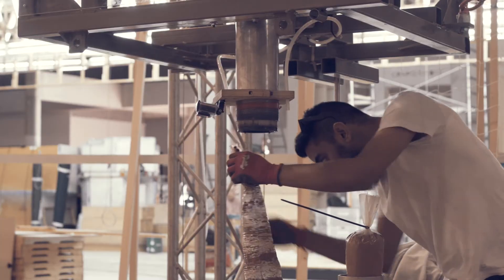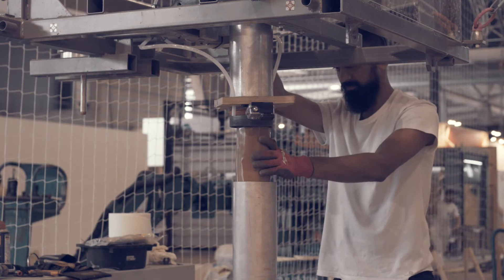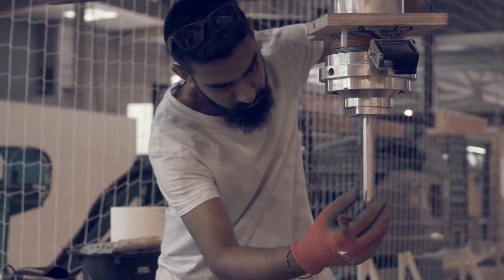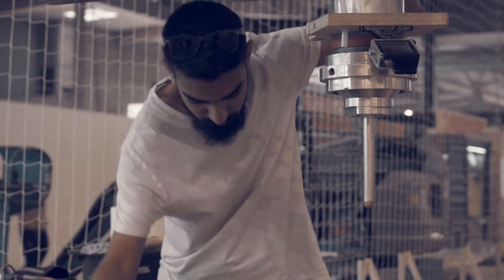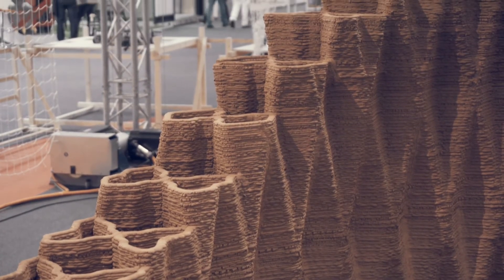By constructing with 3D printing, we can reintroduce new materials. We believe that sustainable materials such as earth are something that could be reintroduced into architecture. The actual design we present here shows how a wall could be much more intelligent in the way we distribute the matter, and how it can perform as a really good insulator at the same time as a pattern that could self-shade itself.